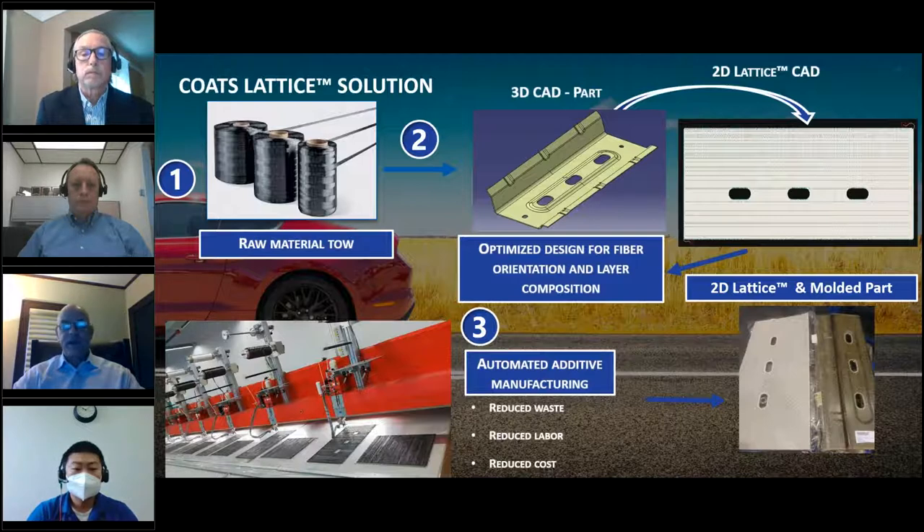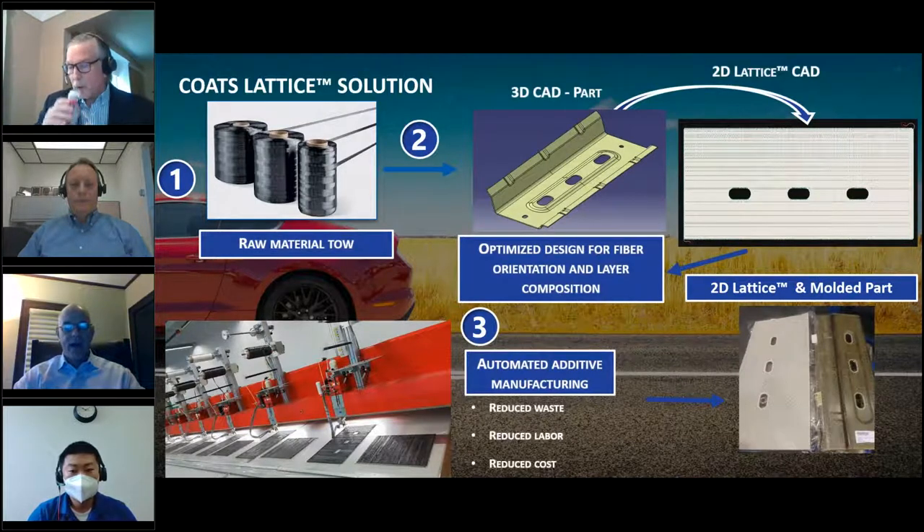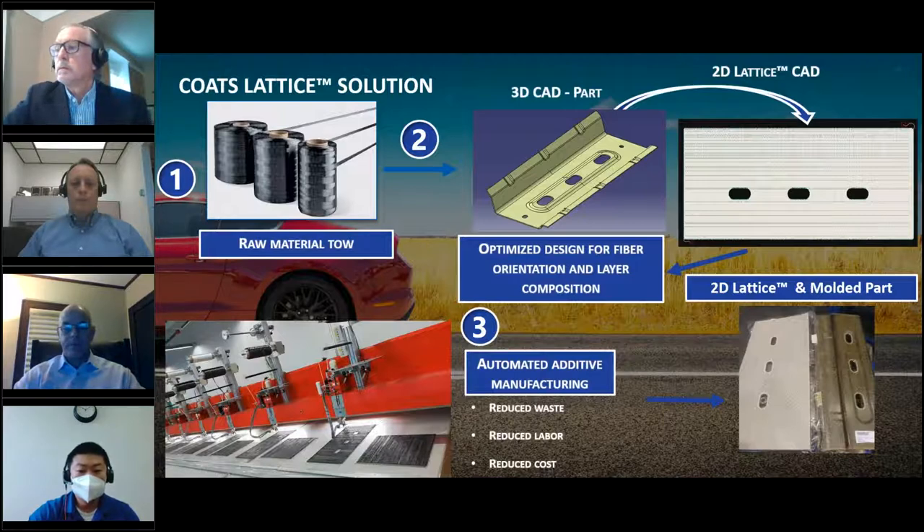The Lattice process is unique in that it allows us to fabricate near-net-shape continuous fiber preforms directly from either fiberglass roving or carbon fiber — or both — with no waste. We receive a 3D CAD model from the customer, convert it to a flat two-dimensional pattern, then program fiber orientations to develop the 2D Lattice preform. The preform is converted into machine language and fabricated using our multi-head TFP machines. Versus conventional technology, the Lattice preform costs less, eliminates waste and labor, and results in a higher-quality, more reproducible preform.